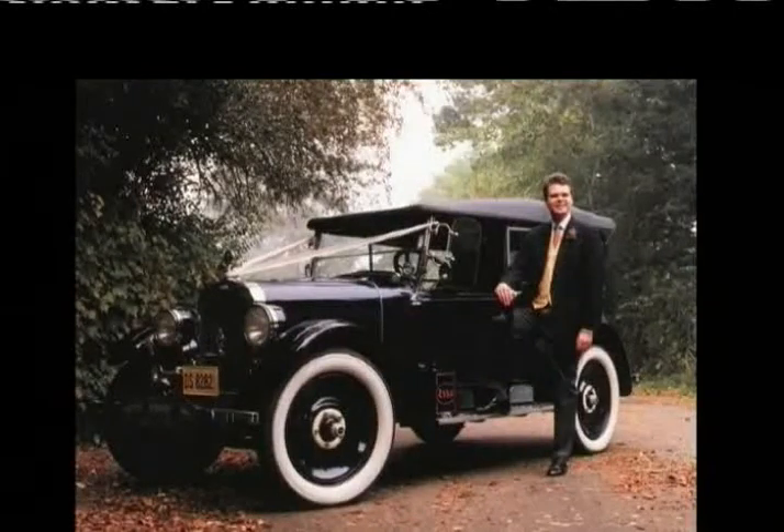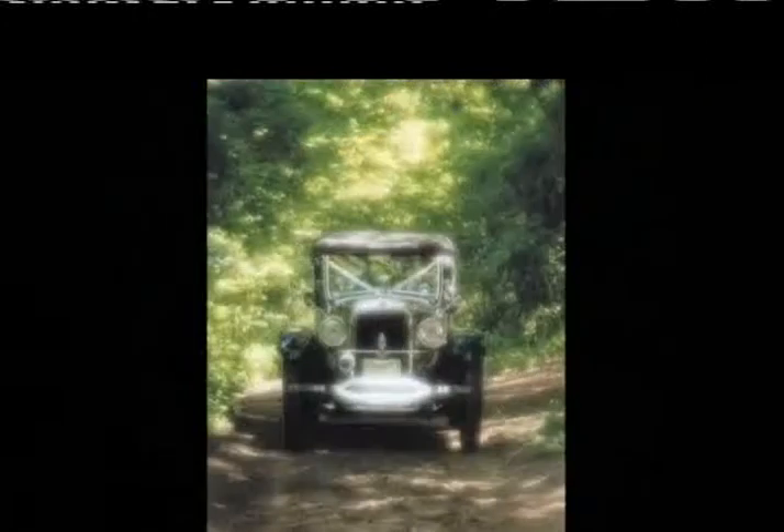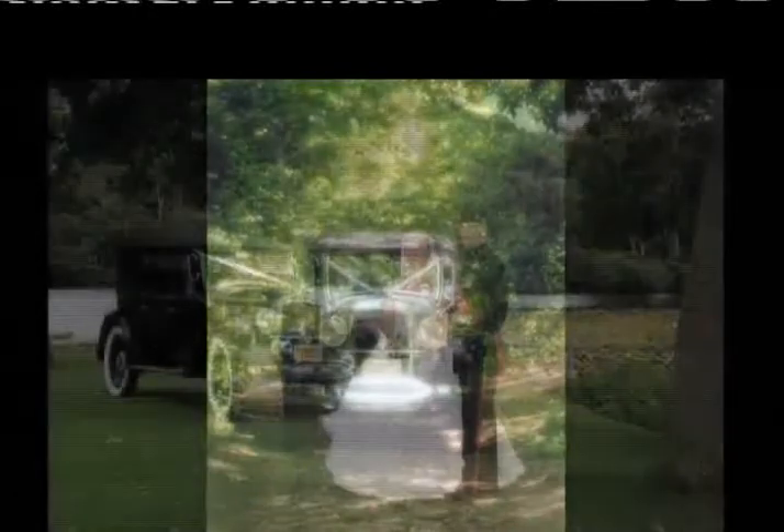After that comes the very first car I bought, which is just behind me — the blue Oakland, 1925. Extremely rare, believed to be the only one of its year and model to survive in the world. So she's a bit special.